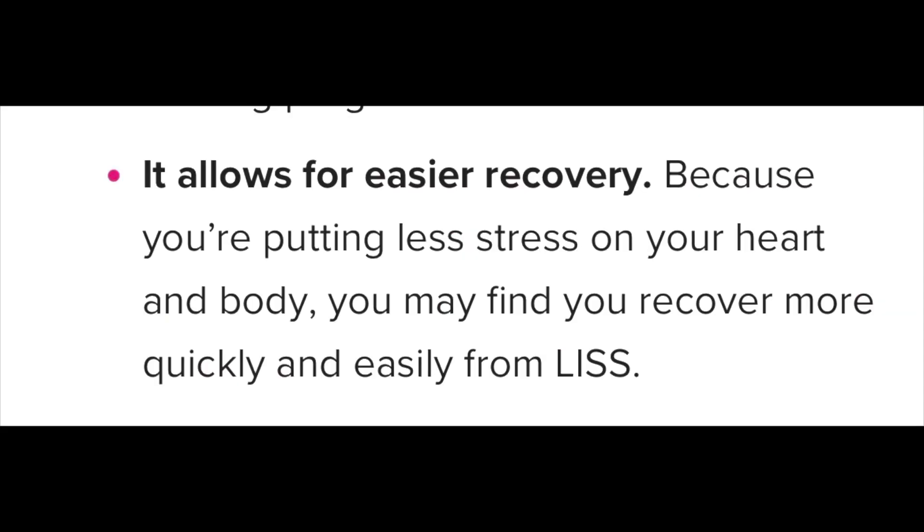Benefit three of LISS: it allows for easier recovery. After a heavy lift day, you may want to throw in a day of low intensity steady state simply because it's easier on the body and the heart. You never want to overdo things in the gym or at home. Yes, we have goals, but the point of goals is to actually reach them — not injure ourselves in the process.